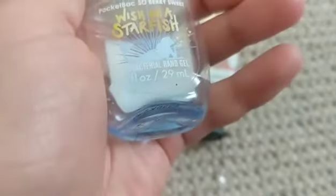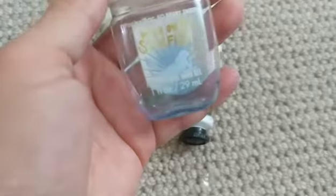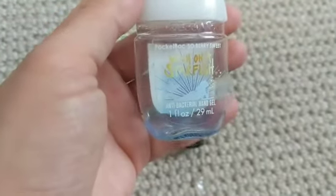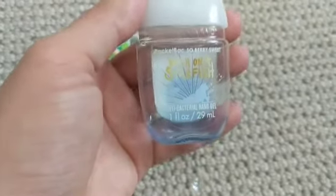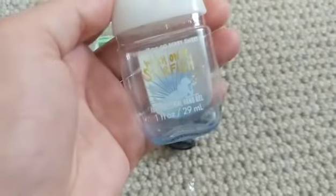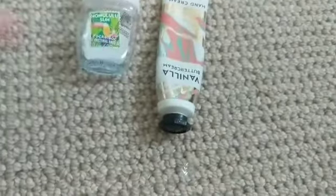There is Wish on a Starfish — this was like a blueberry kind of scent, described as 'berry sweet.' To me it just smelled like blueberries — like if you took a bunch of blueberries and smushed them up. It was really nice. I grabbed it because of the cute packaging, and it smelled great.